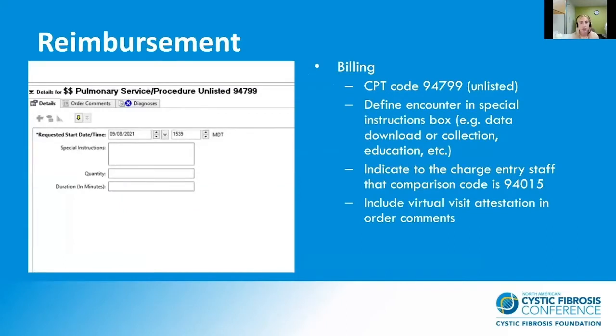We utilized the billing CPT code of 94799, which is an unlisted code. We define the encounter in the special instructions box, including whether it's a data download or collection, education, or initial instruction. We indicate to the charge entry staff that the comparison code is 94015 and include the virtual visit attestation in our order comments. I would like to disclose that we have recently stopped using the CPT code due to the strict requirements of our revenue cycle on getting reimbursed for this service.